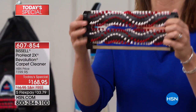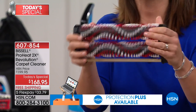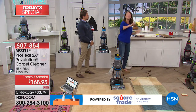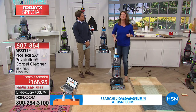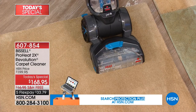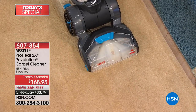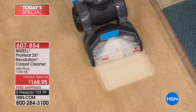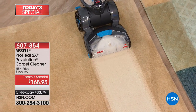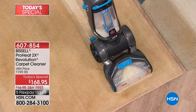This starts from the bottom up with the 2X dual dirt-lifting power brushes — 12 rows of bristles with thousands of rotations per minute scrubbing your floors. This is the most popular deep cleaner Bissell has ever made. Watch as I go forward — you're cleaning forwards and backwards. Look at the difference in that carpet. If you can't remember what color your carpet is, or it's looking a little brown instead of beige, it's time to deep clean.